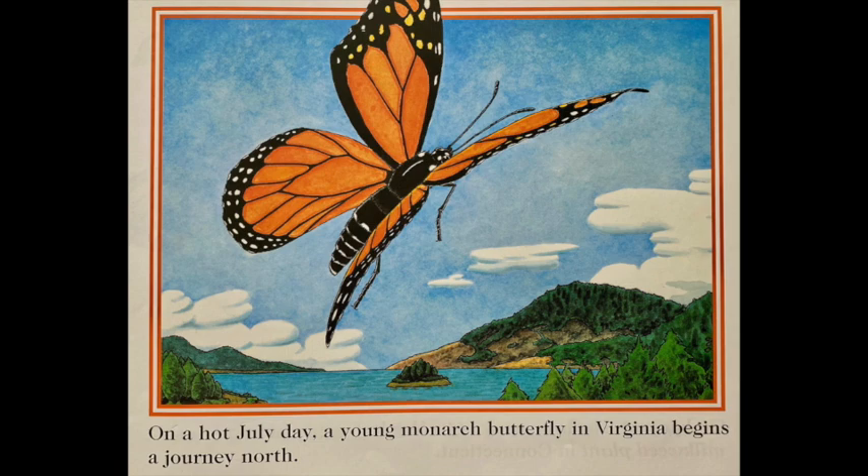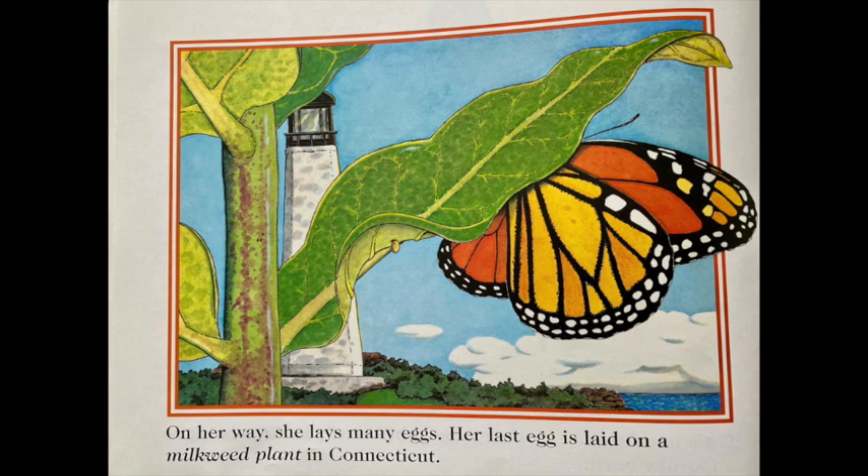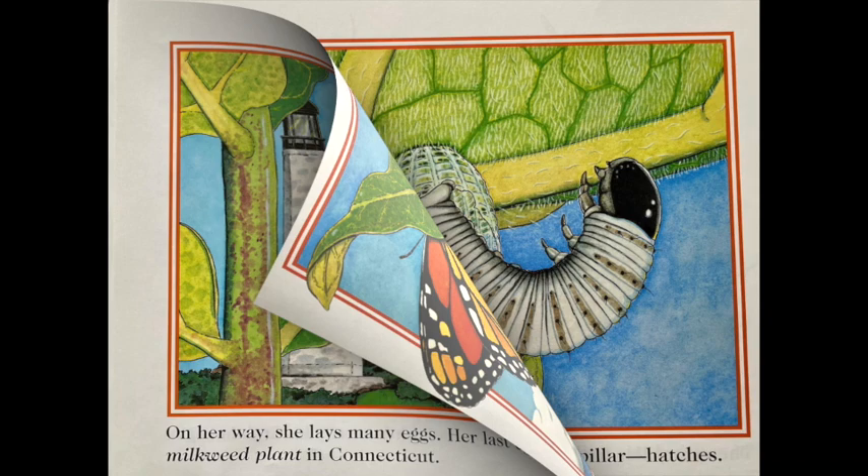On a hot July day, a young monarch butterfly in Virginia begins a journey north. On her way, she lays many eggs. Her last egg is laid on a milkweed plant in Connecticut.